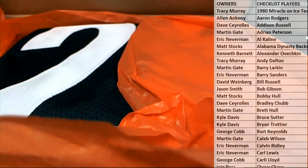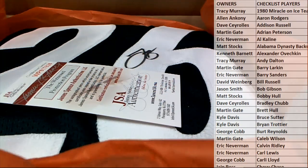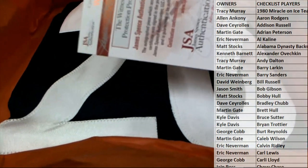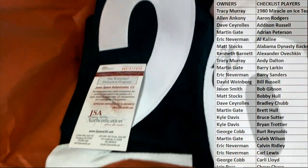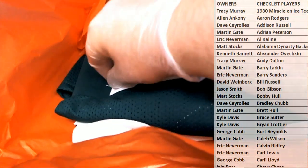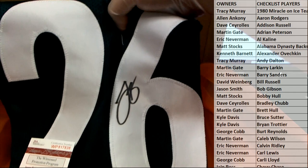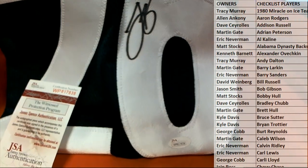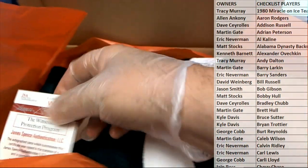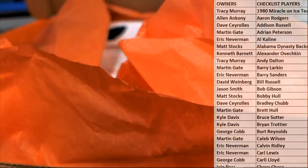Uh-oh, what is this? Is that Le'Veon Bell? Le'Veon Bell, baby! Looks like it — JSA, a Jets version too. Nice Bell right there for the Jets. I got to meet him at the CSA show in Chantilly when he was a rookie for the Steelers. Nice kid — very polite, very cool, man.